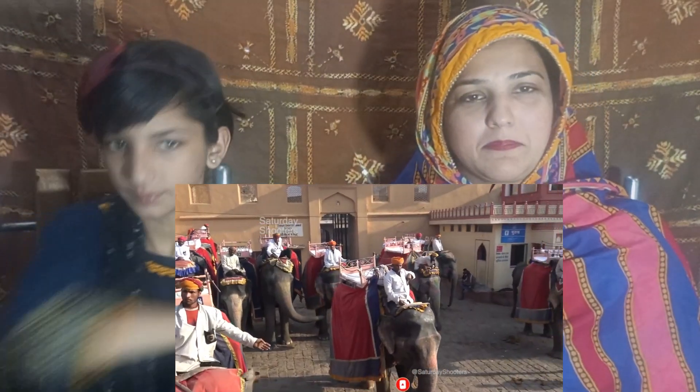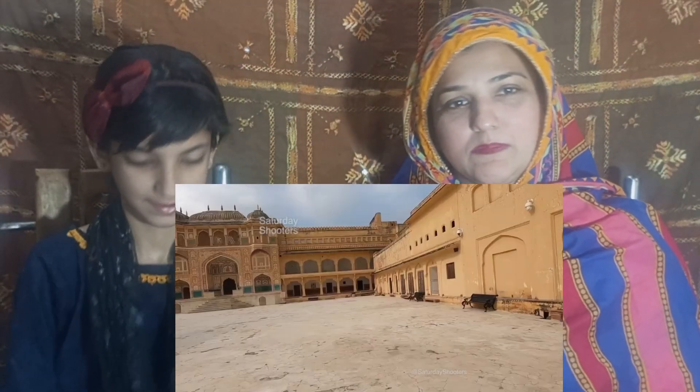The next place is Amer Fort. This fort was built by Raja Man Singh. You can reach the top by stairs or by elephant ride. This fort is very big and you will need 2-3 hours here. Here you will be able to see Mughal and Indian historical arts and paintings, and the Sheesh Mahal. If you visit, also visit the Shila Mata temple.